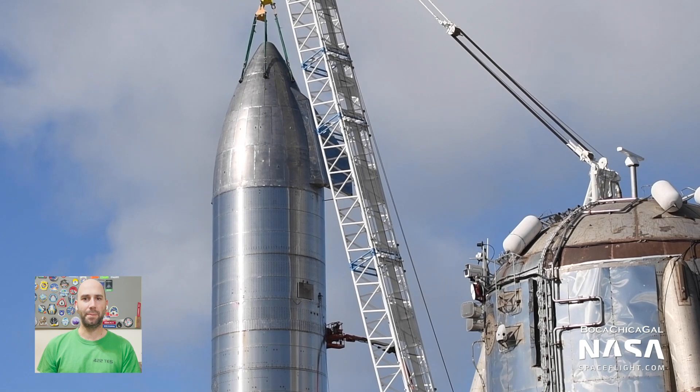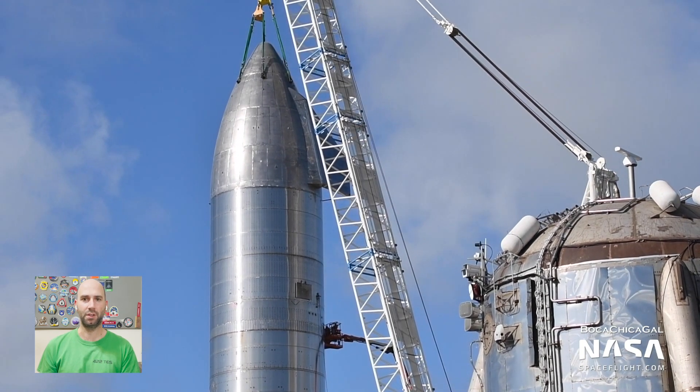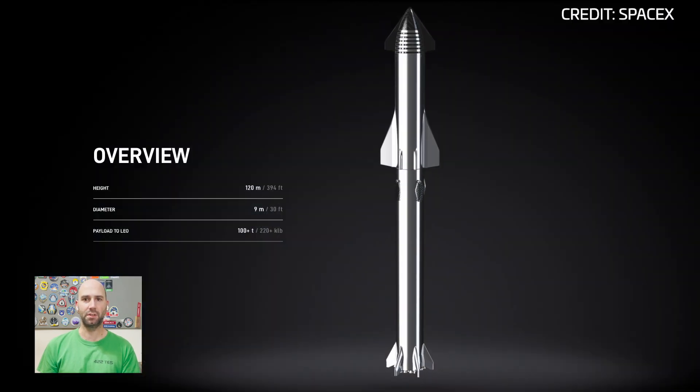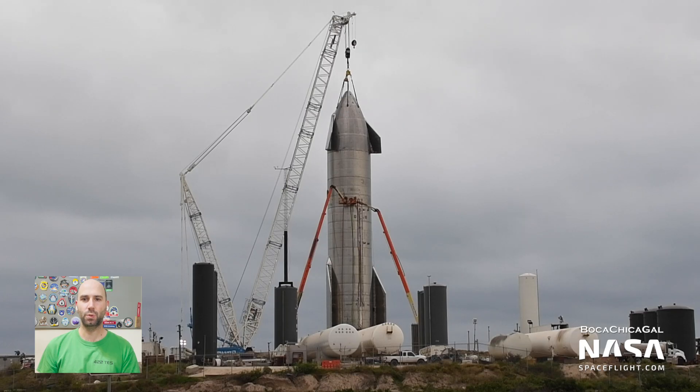A fully stacked Starship on Pad A also helps us get a better sense of scale for the full Starship launch system. If Starship itself is 50 meters and the Super Heavy booster is 72 meters, that makes the full stack 122 meters. Starship isn't even half the height of the full vehicle, and it's already a behemoth. It truly is hard to wrap your head around the scale of this thing.